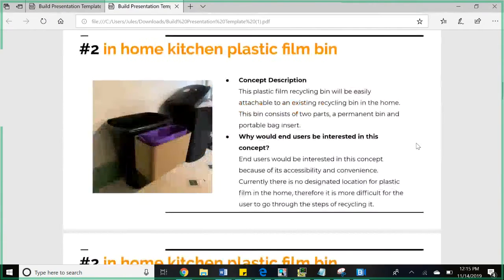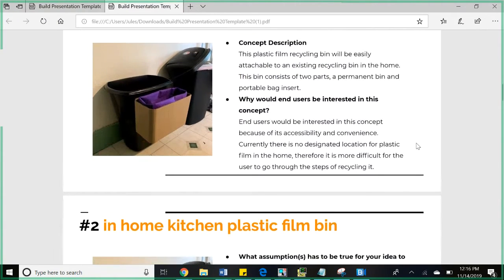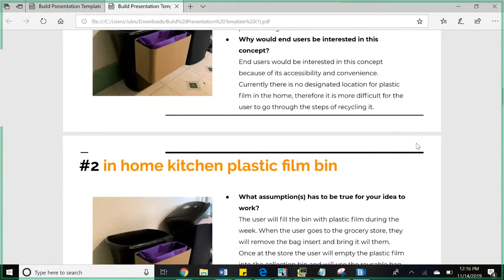The second idea is the in-home kitchen bin. This is attachable to your current recycling bin and comes in two parts: a permanent bin and a portable bag insert that goes inside it. The idea is that people put their plastic film in it, and when they're done, take the portable insert out, go to the grocery store, empty it out, and then use that insert to carry their goods at the store.